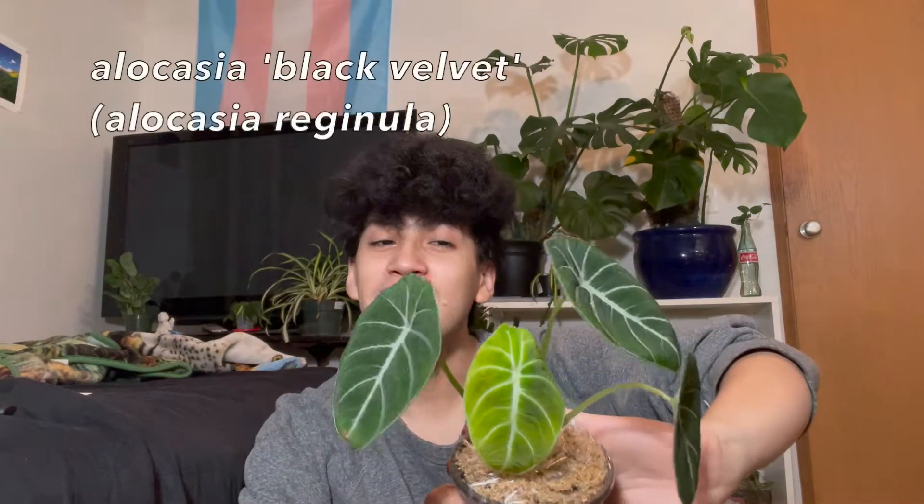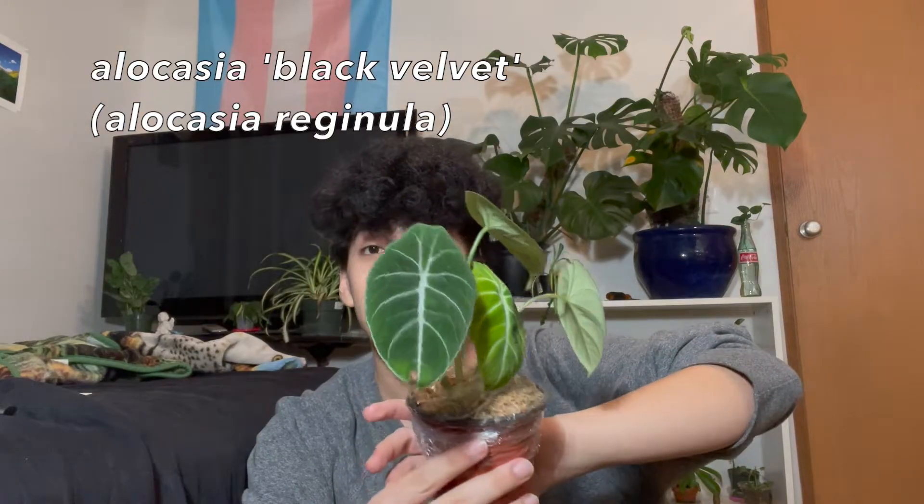Can y'all guess what it is, just by this floof? So the first plant I unboxed was this alocasia black velvet. Y'all, she is so cute. And literally, she looks perfect. Like there's no damage on this. They really packaged these plants really well. I'm impressed.